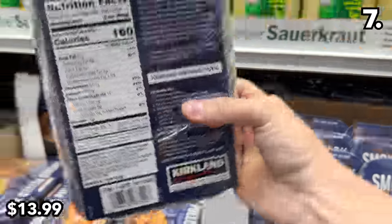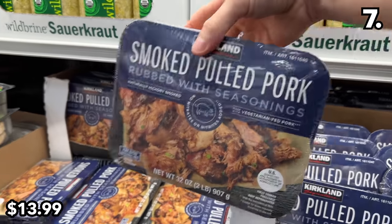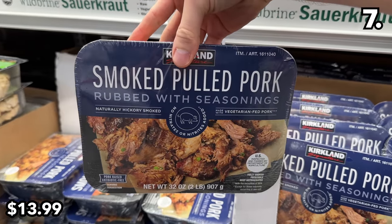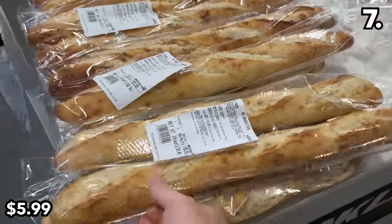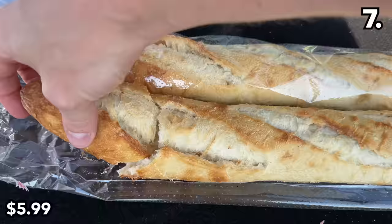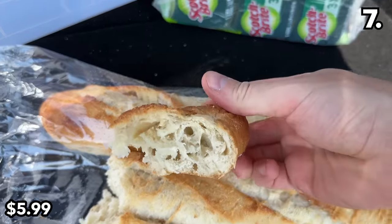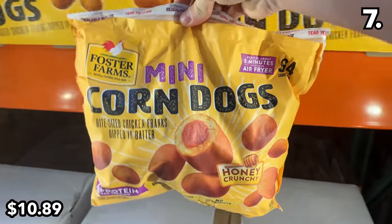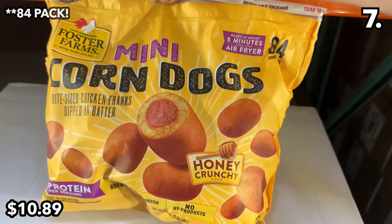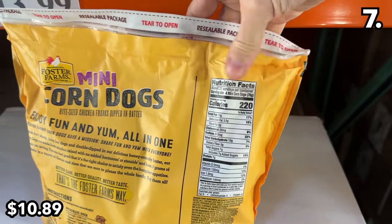Before I reveal some incredible fashion deals, point seven circulates around food. Let's start with the smoked pulled pork for $14 from Kirkland — this is naturally hickory smoked. If you're craving a pulled pork sandwich, you could pair this with a two-pack of Kirkland baguette at $6. It's back, and it's phenomenally fresh with a high-end bakery quality texture. And an 81-pack of mini corn dogs at $10.89 are beautifully timed with state fair season.